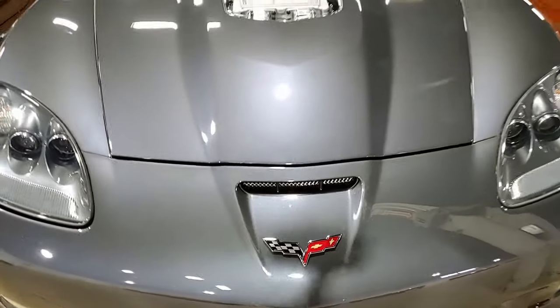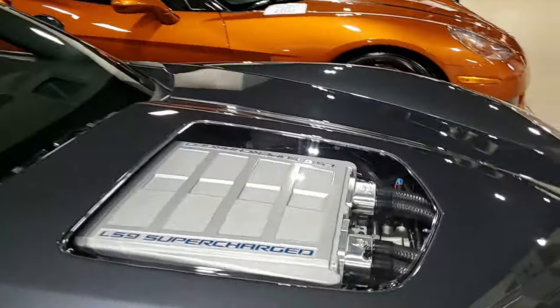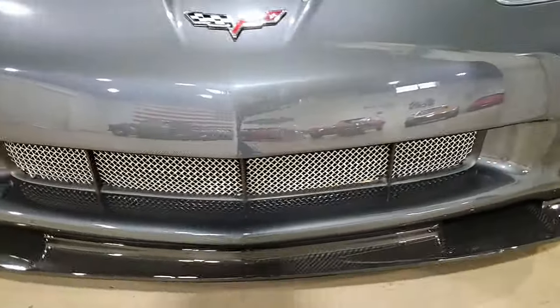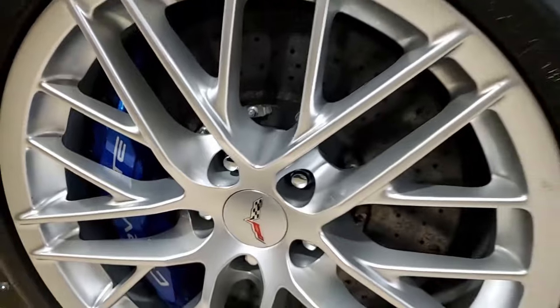Factory features include the CD-XM MP3 stereo with front inputs, steering wheel controls, in-dash CD changer, F55 magnetic selective ride control, heads-up display, OnStar, power driver seat, dual zone electronic climate control, rear hatch pulldown, keyless entry and start, HID headlights, fog lamps, power windows, power locks, power steering. Everything on the car is power.